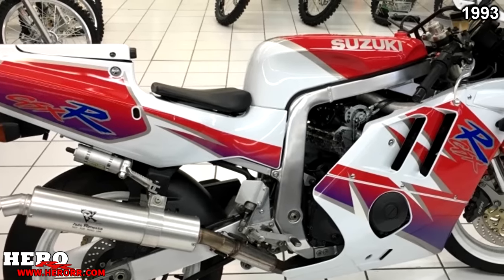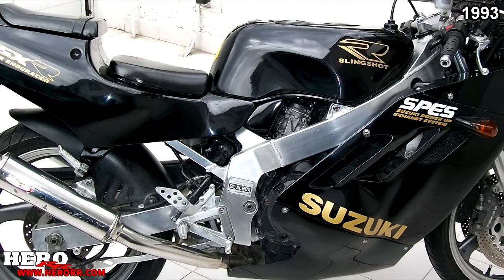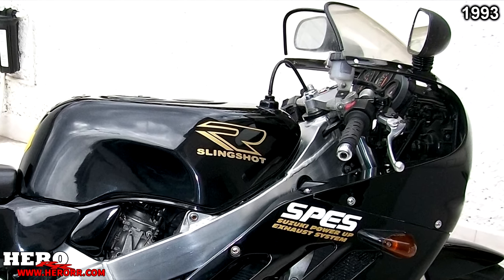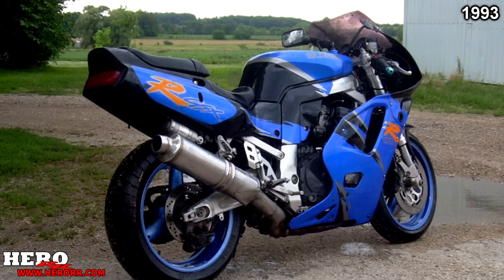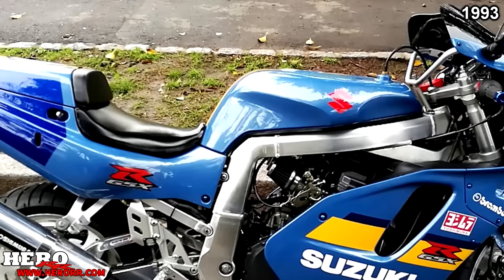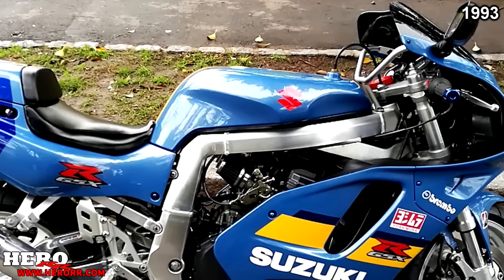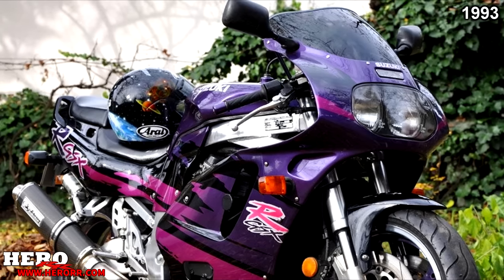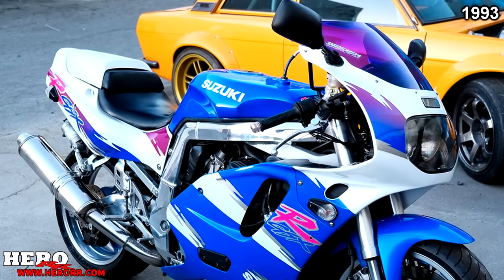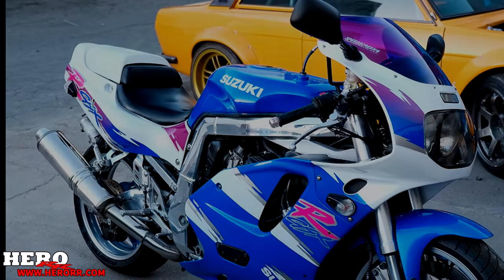1993 was another sad year as the GSX-R400 saw a reduction in horsepower from 60 all the way down to 53, thanks to a power restriction in Japan. Both the 600 and 1100 saw no changes, however the 750 saw some decent changes — mostly cosmetic, but with a major revision of engine internals. The crank and connecting rods were forged steel instead of cast iron. The valve train was also revised, allowing for a slight bump in power.